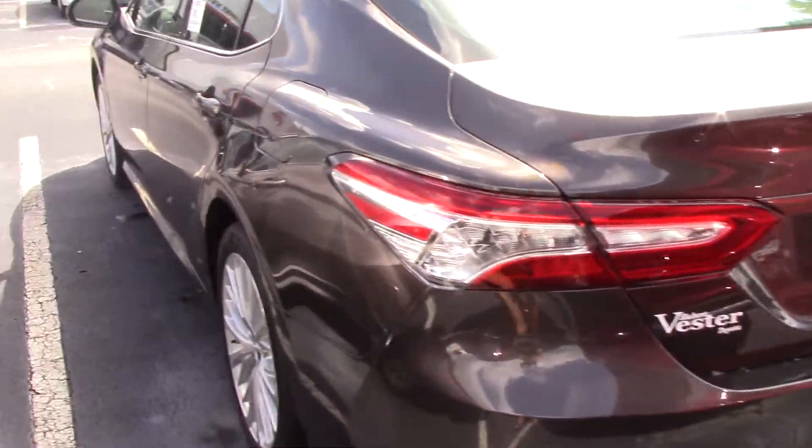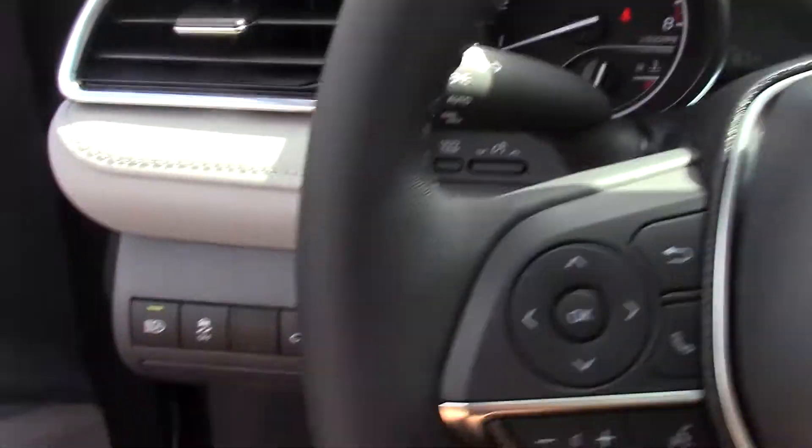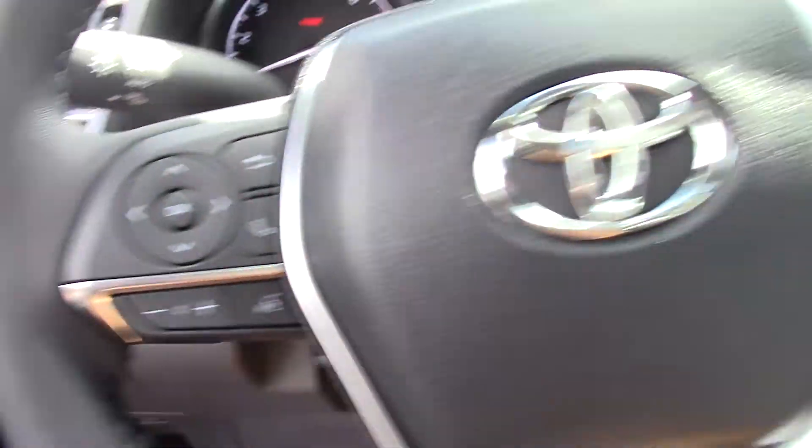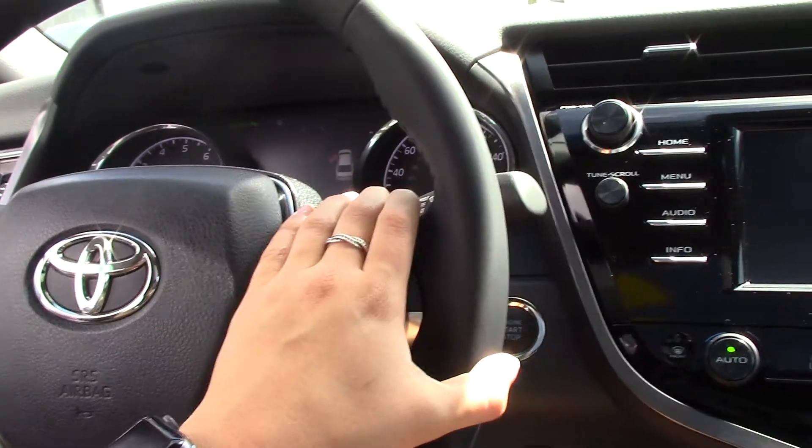This is the XLE — very sporty looking vehicle. It does have all your accessory buttons here on the side as well as here, and you do have all your Bluetooth controls here on your steering wheel.